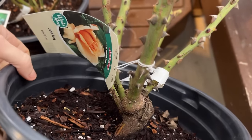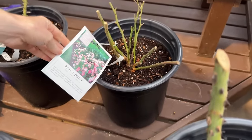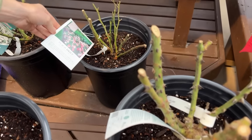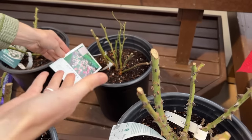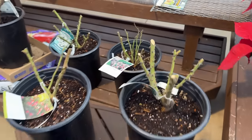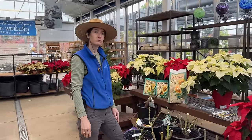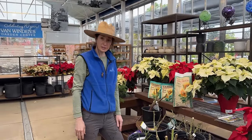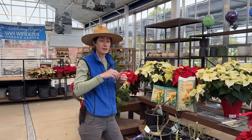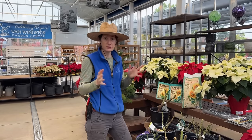This rose has a graft union — this is the rootstock and these are the actual variety grafted on. This other one, a Peach Drift, is grown on its own root, which is why it looks different. There are pros and cons to own root versus grafted. A lot of hybrid teas, which have extra-long stems used for cutting, really benefit from being grafted for their form, shape, and disease resistance.